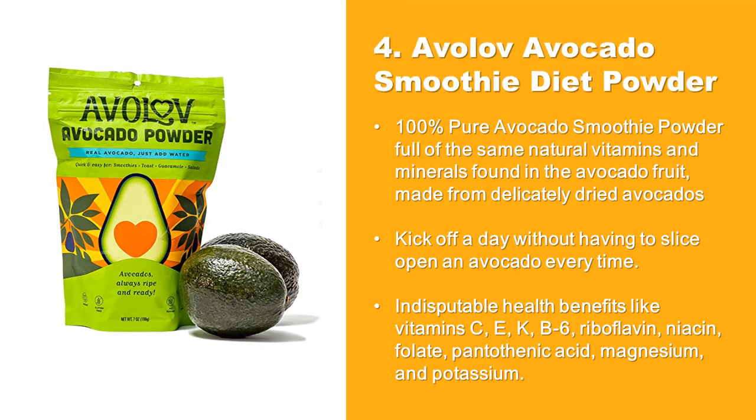AVO Love Avocado Smoothie Diet Powder: 100% pure avocado smoothie powder, full of the same natural vitamins and minerals found in the avocado fruit. Made from delicately dried avocados. Kick off your day without having to slice open an avocado every time.